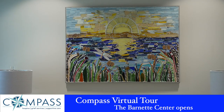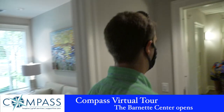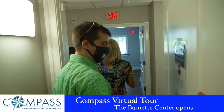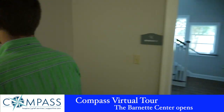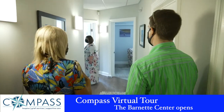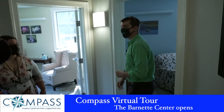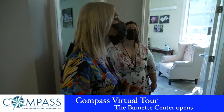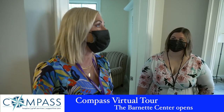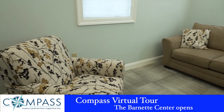Now we'll go into our beautiful Hope and Healing Center. This side is for all of our grief services. We want the community to be aware that we do grief services for anybody who has experienced a loss — they don't have to have had our hospice services. This includes suicides, car accidents, opioid overdoses, any kind of traumatic or unexpected loss. We do individual counseling, group counseling, and some alternative therapy work. We have three counseling rooms, and our staff are also currently doing sessions via Zoom.